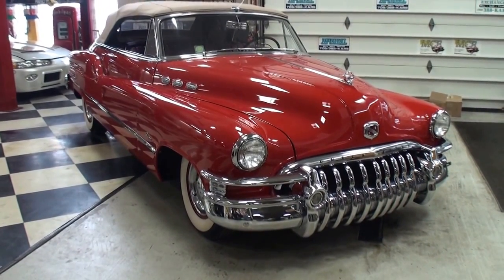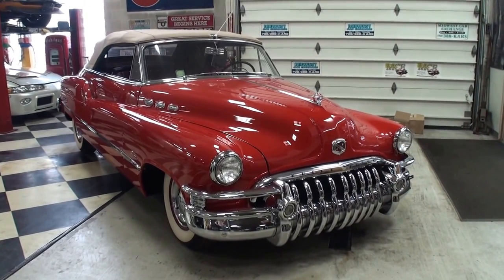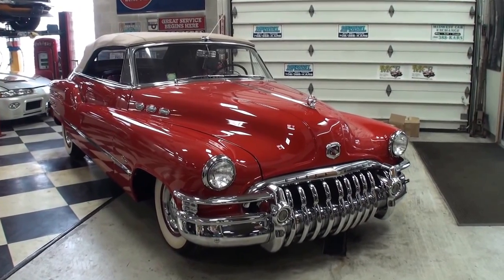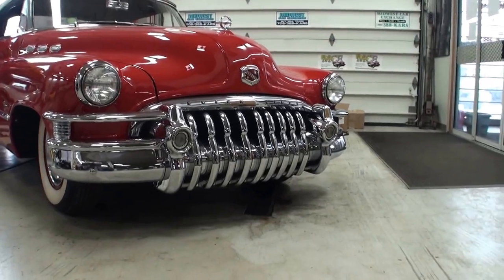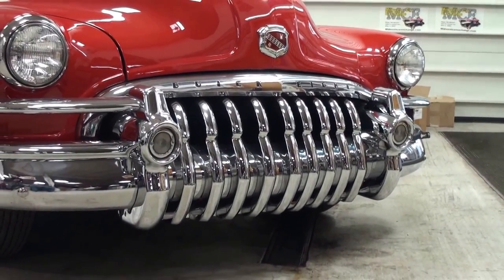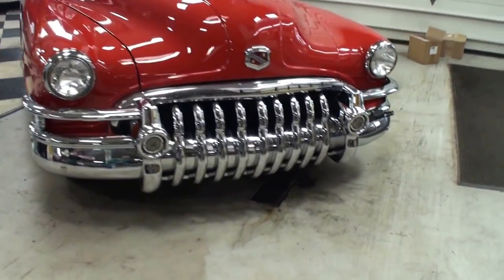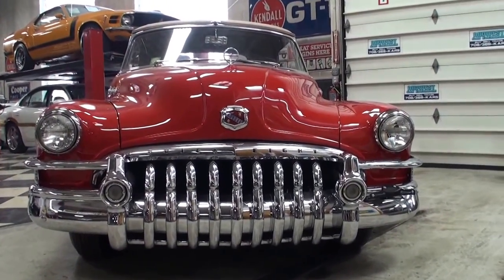A 1950 Buick Super Convertible. This is going to be an exact, spot-on replica of what the car should be from the factory — restored back to factory spec. Look at this grill coming at you. It looks like an English bulldog with his teeth out. What showmanship this car has. Let me get a shot of that coming straight at you — looking at you just like that. Wow.